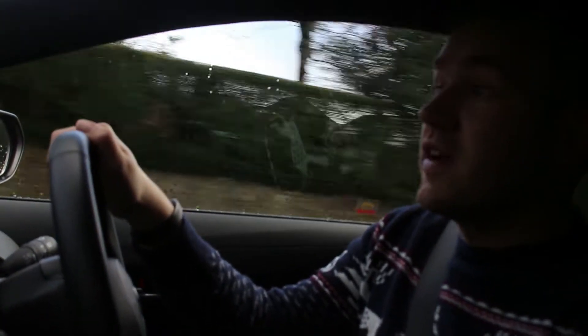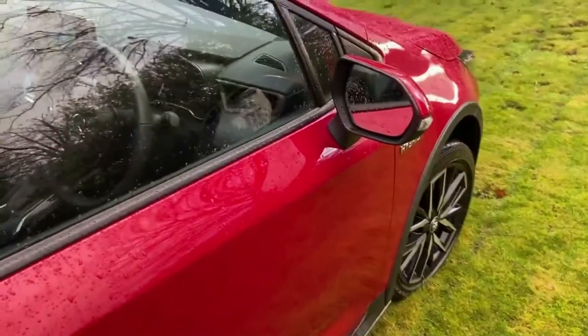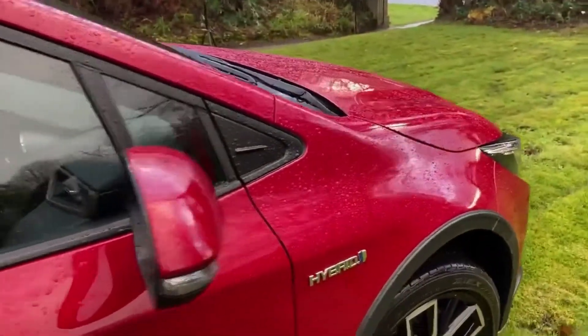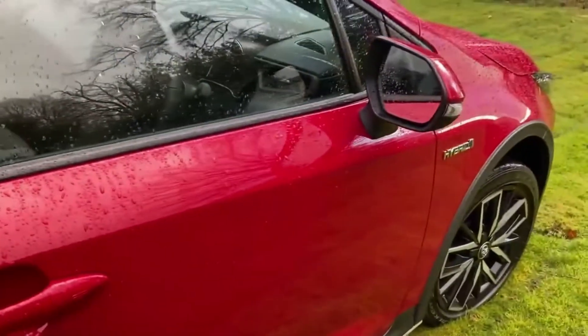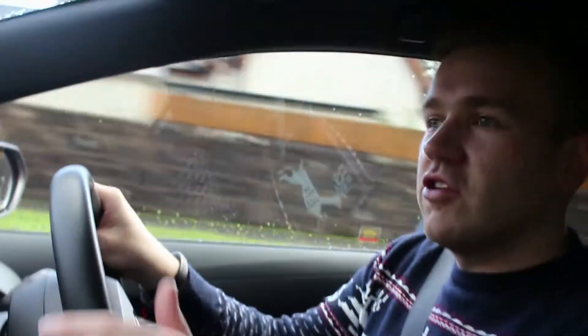I'd like to say a special thanks to Helensburgh Toyota for lending me their Trek. When I saw it on the forecourt, I wanted to do a video on it because I hadn't seen this car out on the road before. So the pros for this car: it's comfortable, good tech for the money, easy to drive, low running costs, and everything's ergonomically designed.